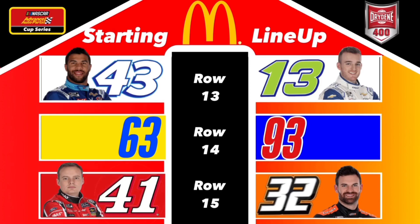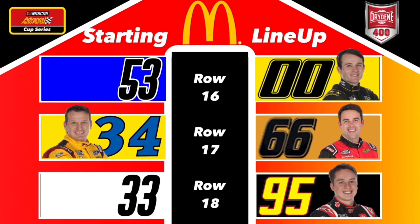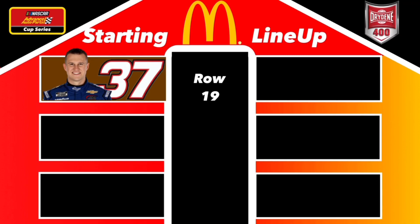Bubba Wallace to the inside of Ty Dillon in row 13. Teammates in row 14: Austin Richards and Rick Dean. Stewart-Haas driver Cole Custer to the inside of Corey LaJoie in row 15. Row 16: Theron Webb to the inside of Quinn Houff. Row 17: Michael McDowell to the inside of Timmy Hill. Row 18: Jason Collins to the inside of Christopher Bell. And rounding out the field is Ryan Preece in row 19 in the 37.